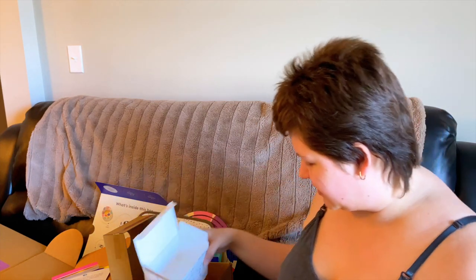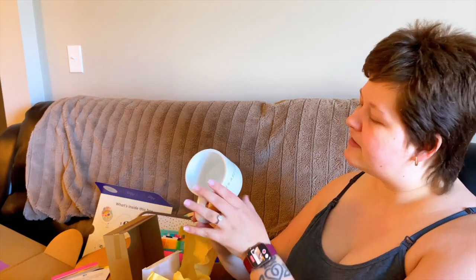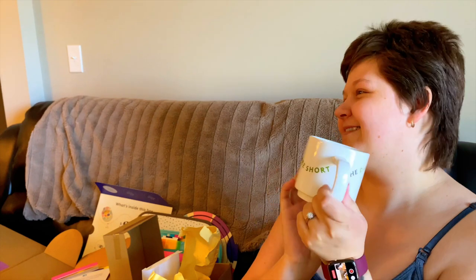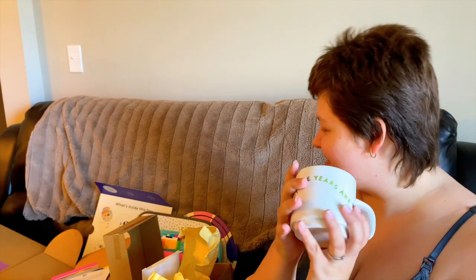There's another little box in here — oh, a little something for you! They put in something for the parents, which is nice. It's a coffee mug that says 'The days are long but the years are short.' I wasn't expecting that at all — that's a really sweet touch.